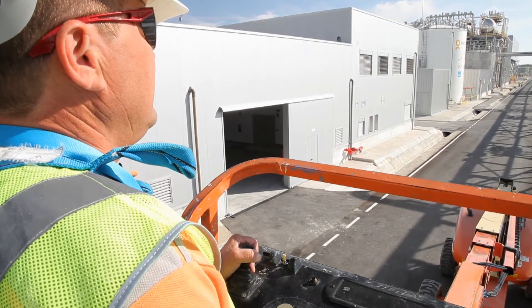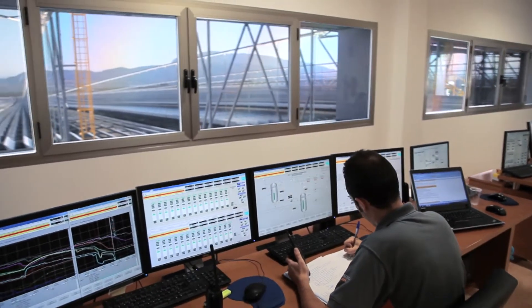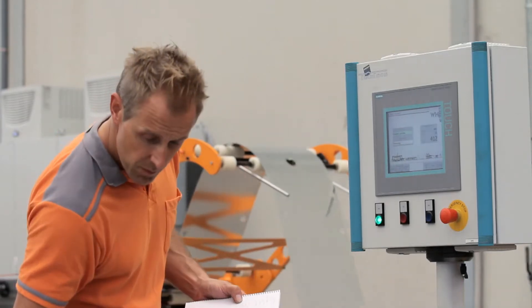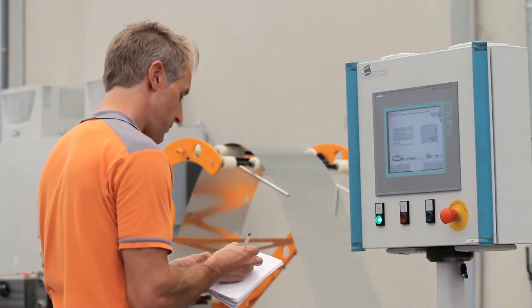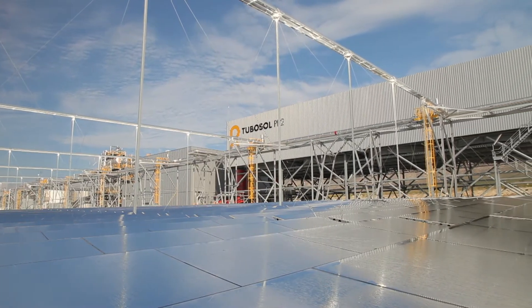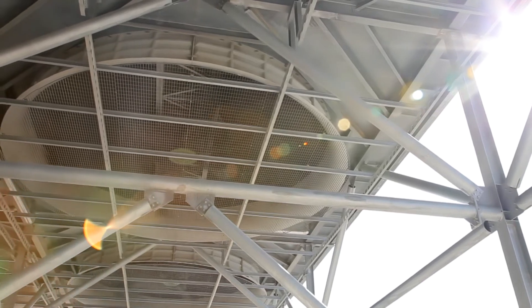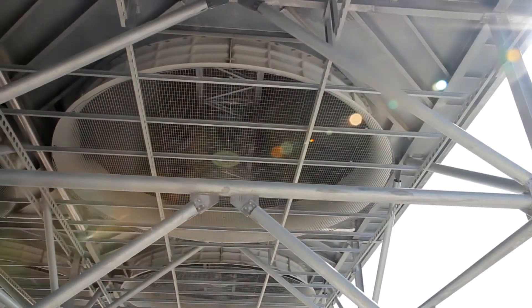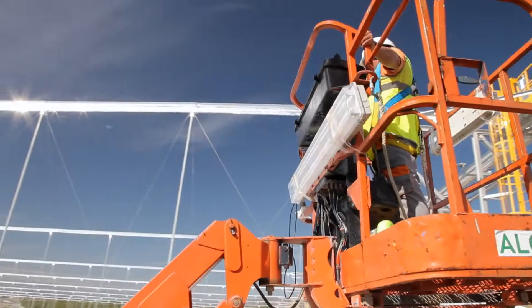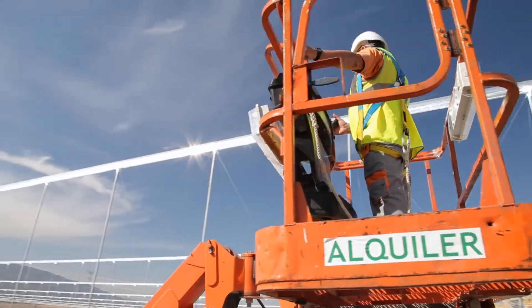PE2 is testament to the Desert Tech vision of harnessing renewable energies to provide power and employment. Puerto Errado II is a milestone for the development of the Desert Tech vision worldwide — a 30-megawatt plant with very efficient technology using less water, cooled by air, and an example of how to involve the community, creating jobs during construction and today in maintenance.